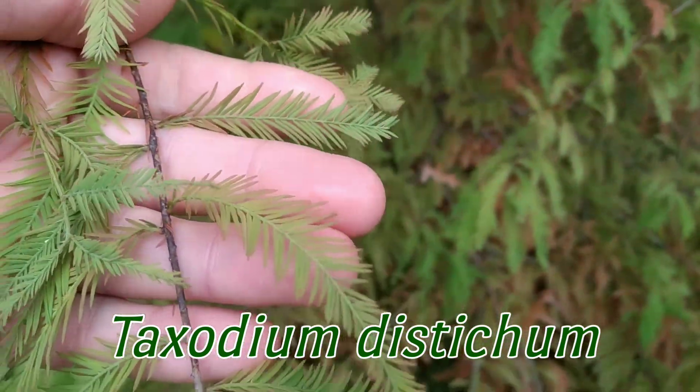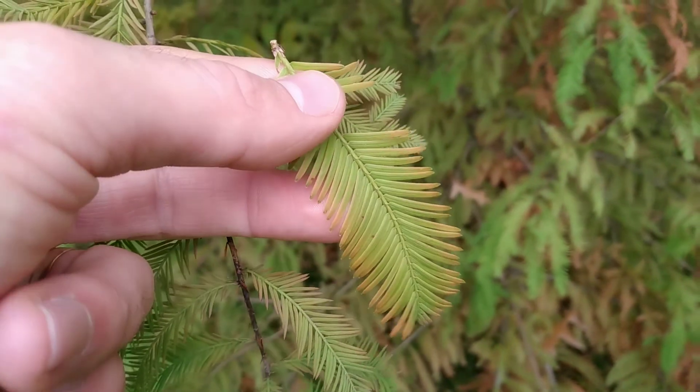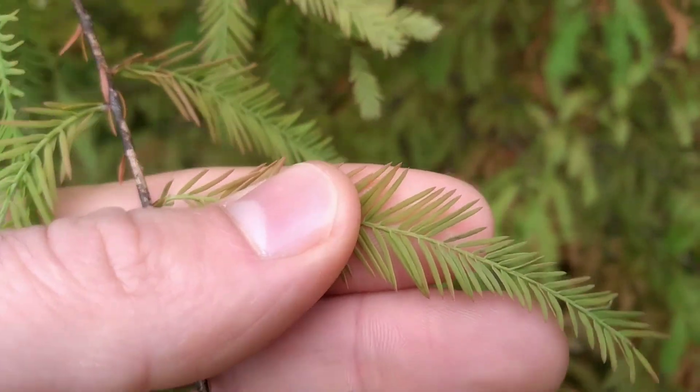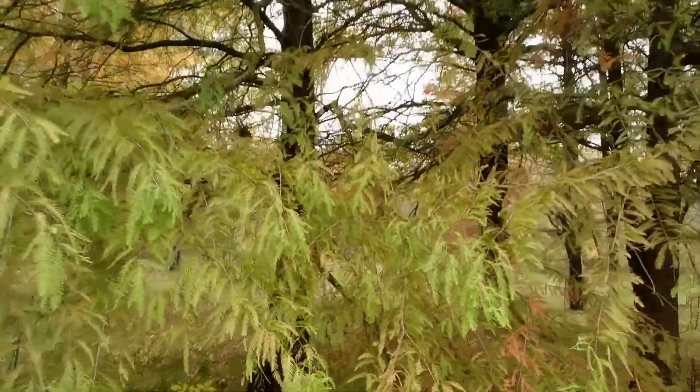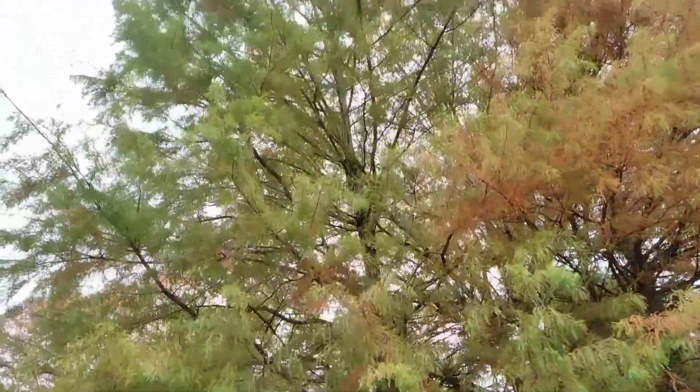If you compare the needles, on top the dawn redwood needles are about an inch long and a little more feathery. The bald cypress needles are shorter than an inch. Both trees can be planted near each other in ornamental settings, which is what can be confusing.